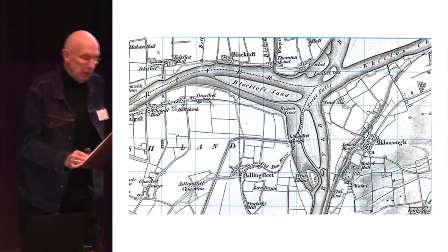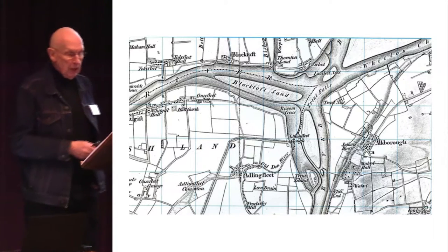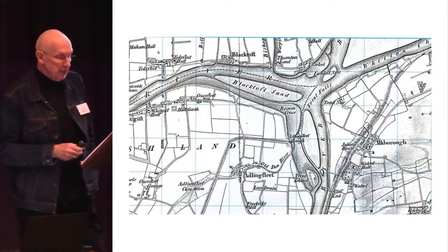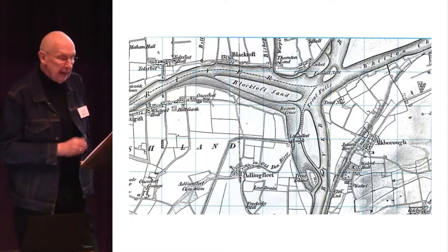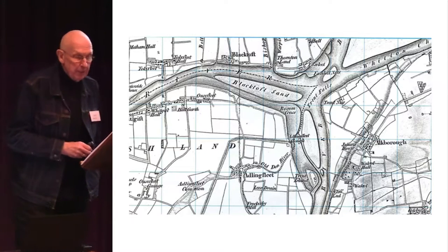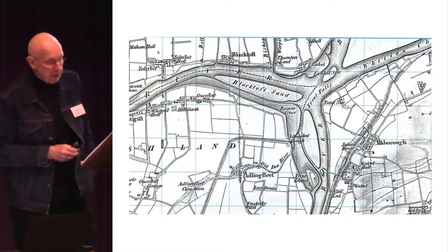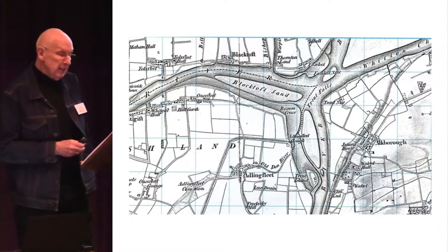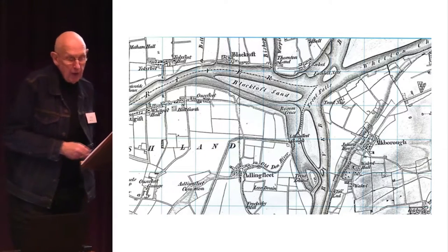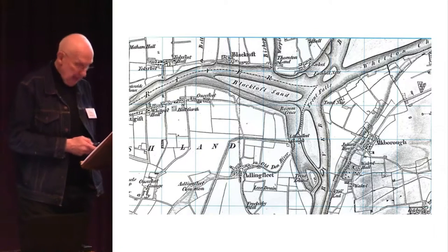At Ousefleet on the west bank of the Trent is the so-called emptiest place in Britain — the only one-kilometre grid square on a 1-to-50,000 scale Ordnance Survey map that's completely white, lacking any symbols denoting features either natural or constructed. The OS 4th baseline of verification, 26,342 feet long, was incidentally laid out in 1801 in Misterton Carr close by, using Ramsden's 200-foot chains on this essentially planar landscape.